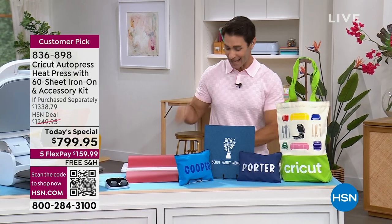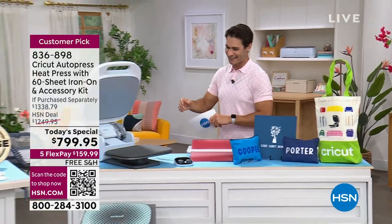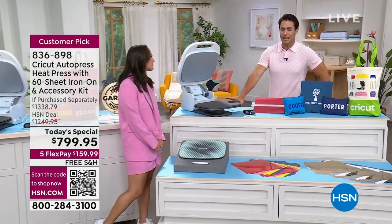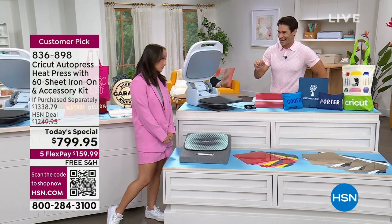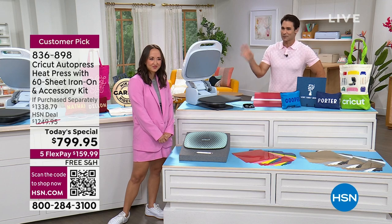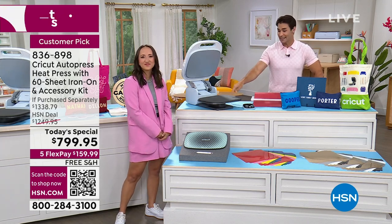Let me bring out our special guest — Jill Onofrietti is joining us. This was a huge runaway hit last year, and people have been emailing us and sending letters asking when it would come back. Today is your day — this is the Cricut AutoPress.